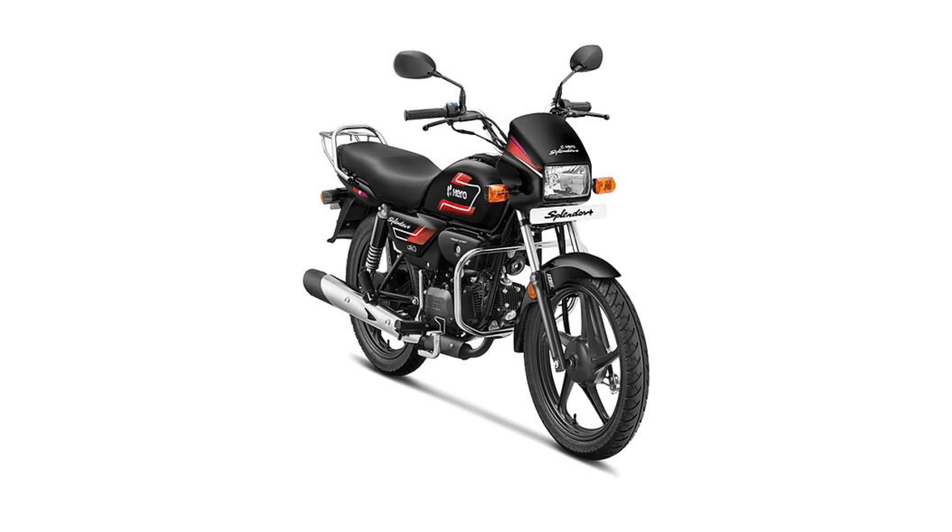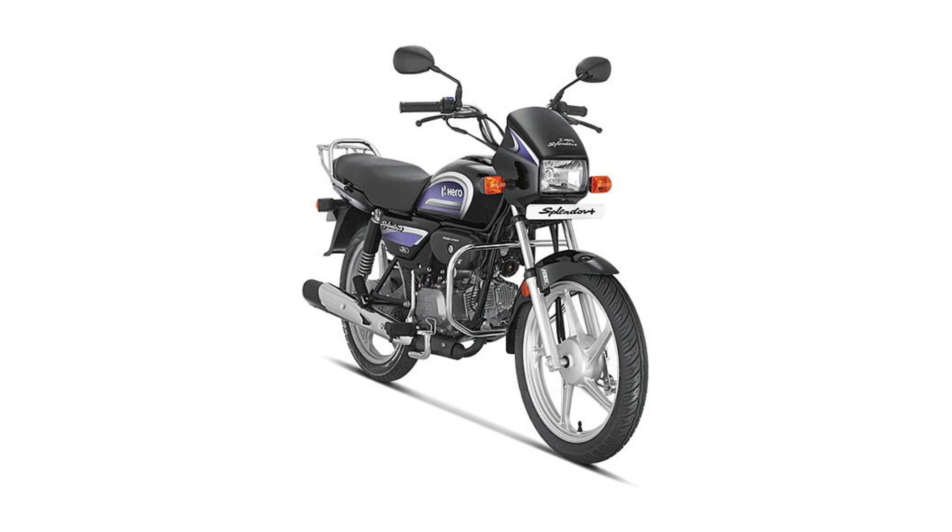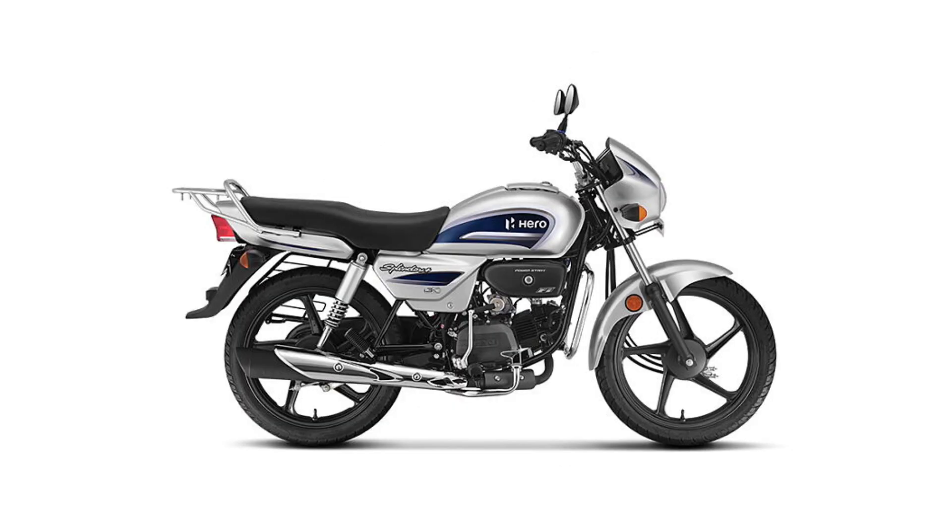The Splendor offers great power and mileage. When you drive, the mileage is around 60 to 65 km per litre in real-world conditions, and up to 75 km per litre claimed. With programmed fuel injection, it has efficient petrol and fuel consumption. So Splendor X-Tech is in the second position.